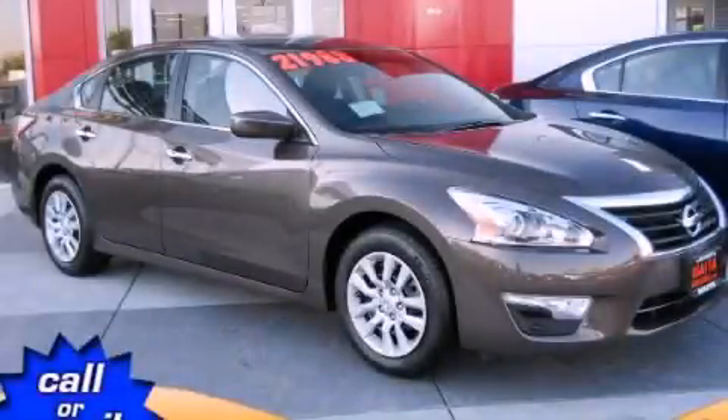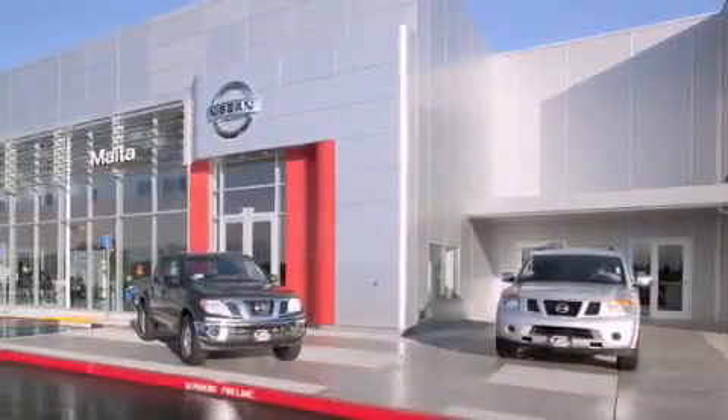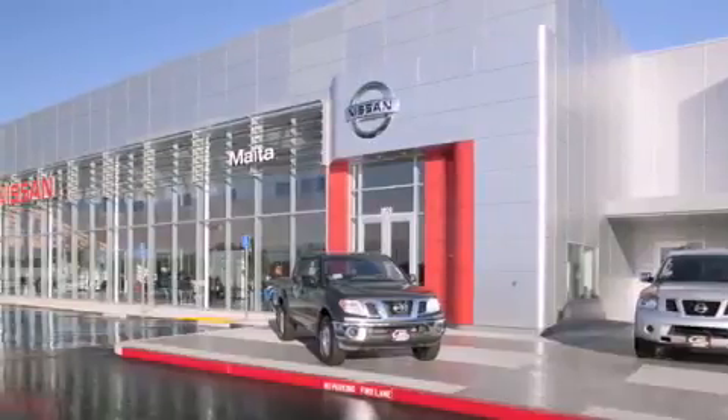Call or visit us right now and arrange your test drive today. Nissan of Sacramento is located at 2820 Auburn Boulevard off the Cap City Freeway in Sacramento.